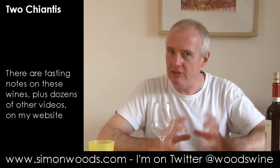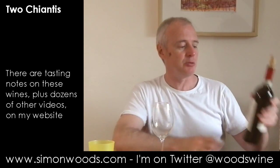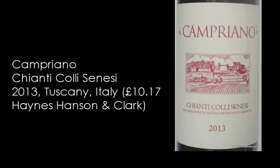I've got a couple of Chiantis here, and one is Chianti Classico — the heartland of traditional Chianti, if you want — and some purists say it's the only bit of Chianti. Then there are five or six different zones around it that are not Chianti Classico, so that's where this first one comes from. This is Campriano Chianti Collecenesi 2013, made from Sangiovese with Canaiolo Nero and Ciliegiolo.